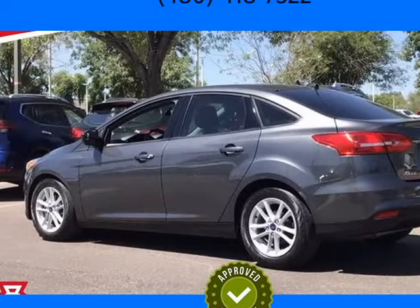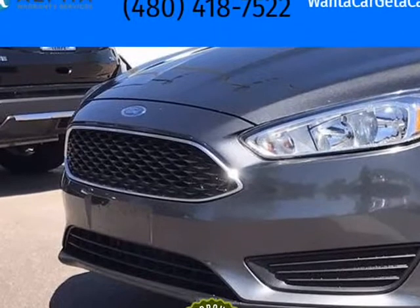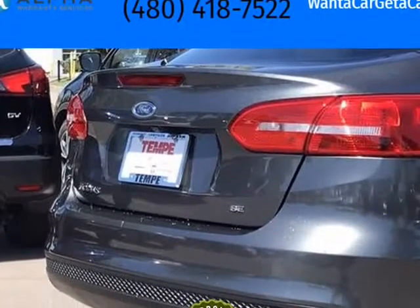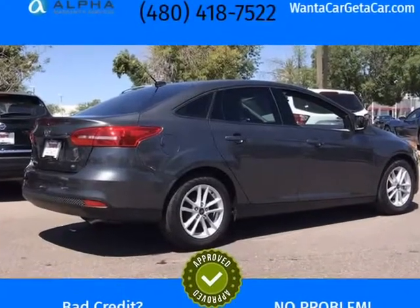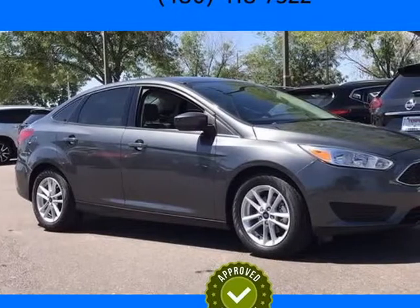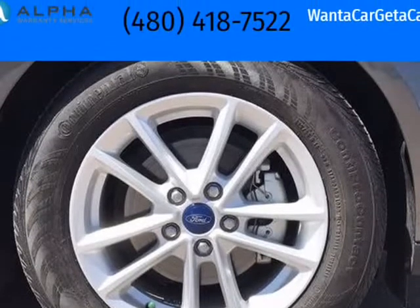This 2018 Ford Focus is brought to you by Want A Car Get A Car. Recent arrival: Charcoal 2018 Ford Focus Forward 4D Sedan. Clean Car Facts. 26/38 City/Highway MPG, 2.0L 4-cylinder Titanium VCT, 6-Speed Automatic with PowerShift.